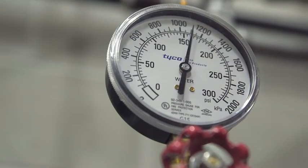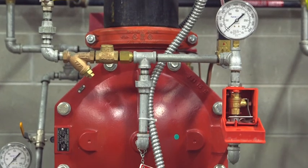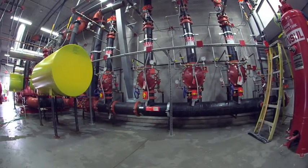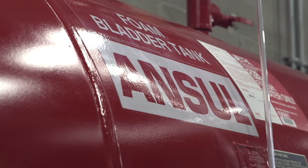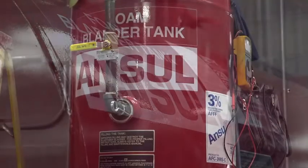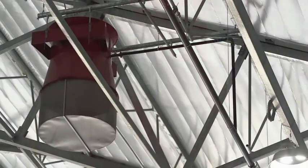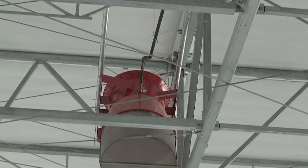Tyco Fire Protection Products was consulted on this project, not only for its extensive expertise in protecting aircraft hangars and plans for implementation, but also for its perspective on the system's customization for this hangar's unique design. Ansel brand products were specified in the original designs, and after extensive deliberation and collaboration with local authorities, Ansel Jet X27 High Expansion Foam Generators were selected as the best solution.